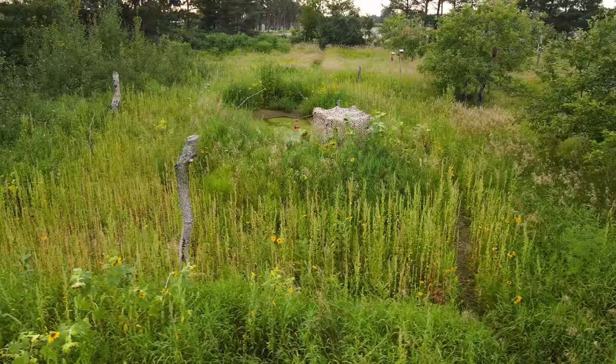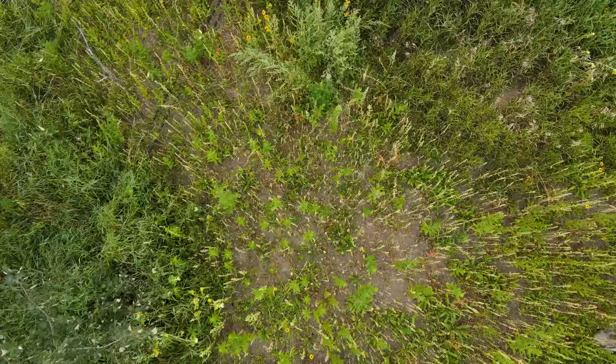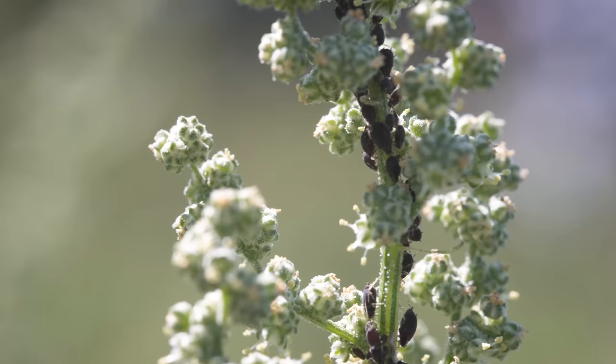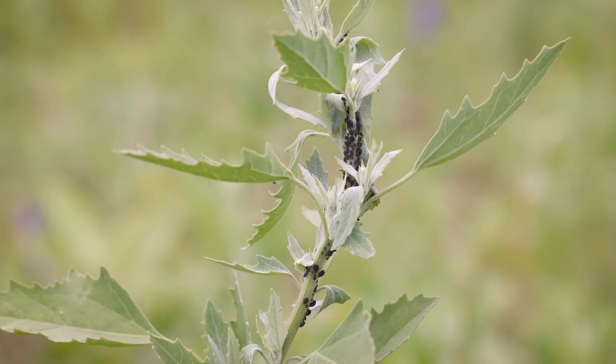Out of all the plants that have started growing around the pond, there's one that dominates the area: lamb's quarter. It's established itself in the bare ground around the pond, and each plant will produce tens of thousands of little seeds, which will be a wonderful attractant for birds later in the season. But earlier in the season, these plants have attracted another visitor — aphids. Aphids are small, sap-sucking insects and are considered to be one of the most hated pests. A few aphids isn't a big deal, but an aphid infestation is enough to destroy entire gardens and crops.